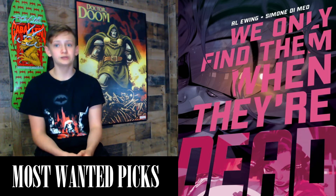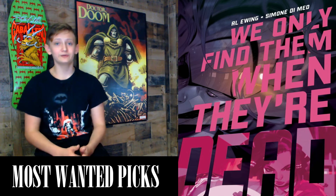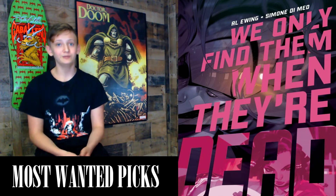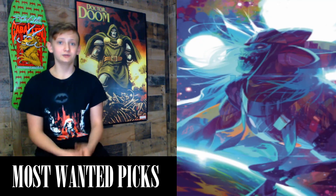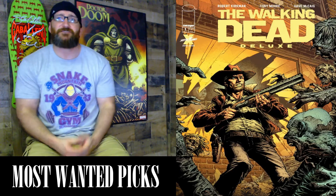Next we have We Only Find Them When They're Dead #2, a 32-page comic with a cover price of $3.99, written by Al Ewing with art by Simone Di Meo. The first issue was amazing — it was almost my pick of the week. Captain Malik and the crew of the Vihaan II escape from their tyrannical government and chart a course straight to the first living god they can find, but the only thing more dangerous than what lies ahead is who follows behind them. Variants include the 1-in-10 incentive Raphael Albuquerque variant and Cover B by Tony Infante.